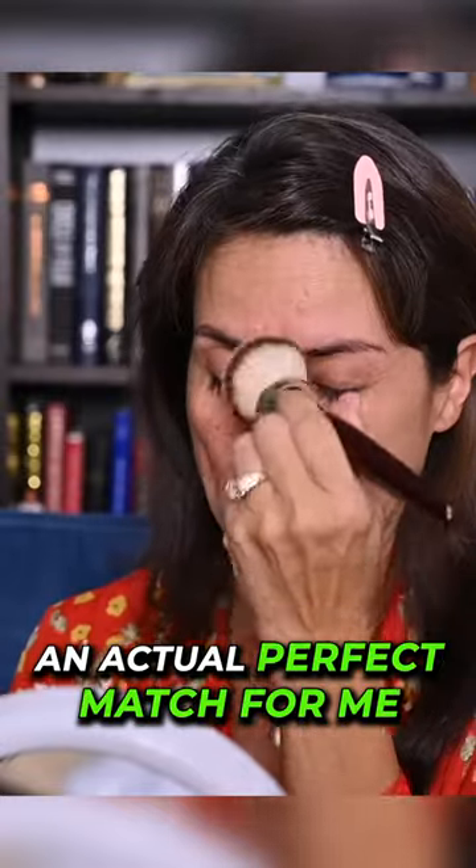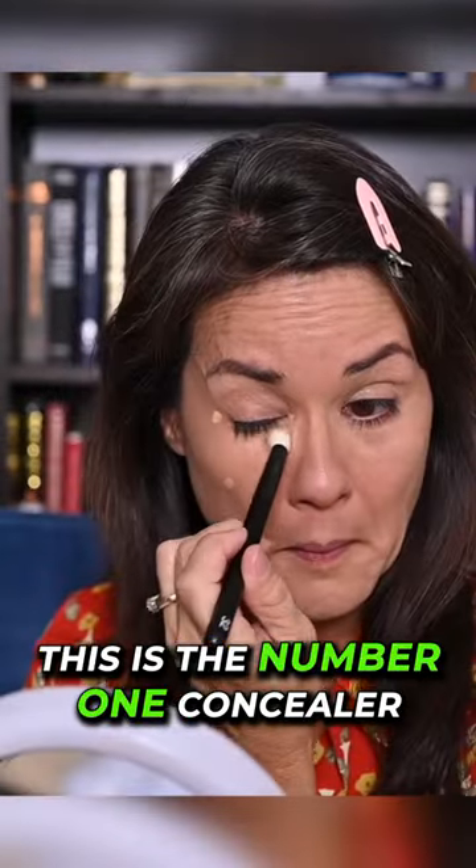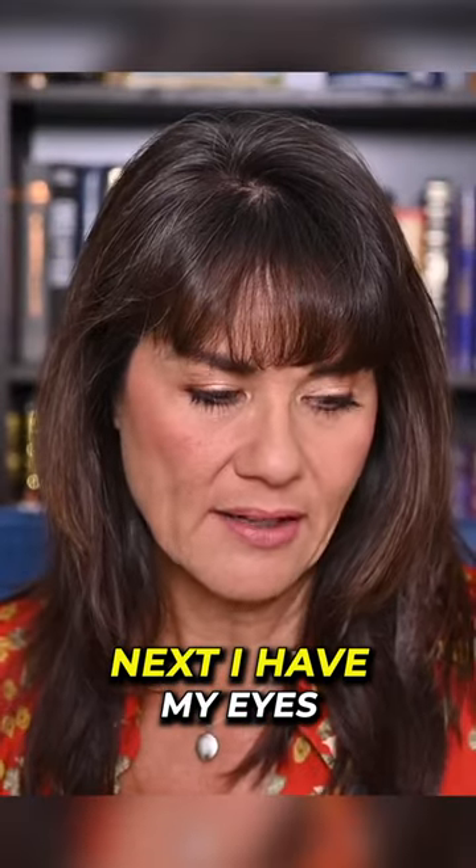I also have just a concealer — I have the Dior Skin Correct Concealer. This is the number one concealer that I am reaching for.